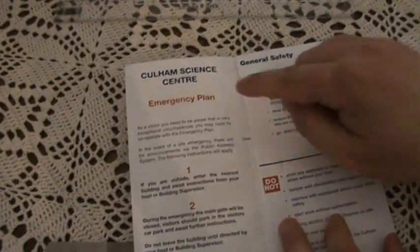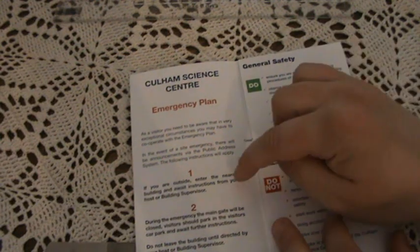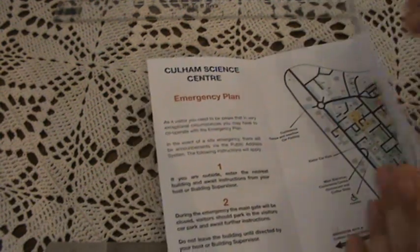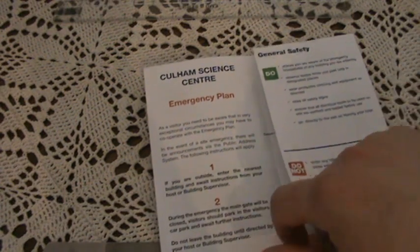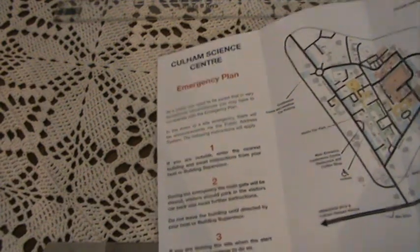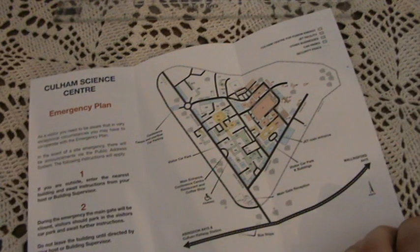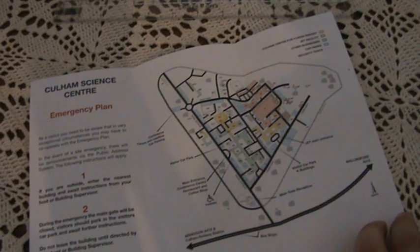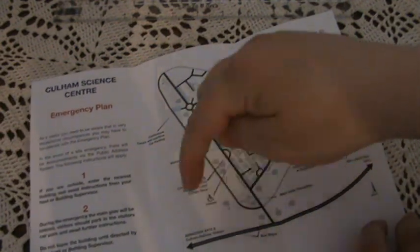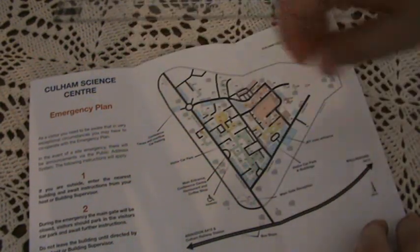This is just the emergency plan — the first thing you see — basically how to get out of there. It's very similar to my hospital, actually. Join the emergency main gate, do not leave the building during a fire drill, things like that. Here's a map of the place. It's an old airfield — used to be part of the Fleet Air Arm during World War II. There's the main entrance where I went in when I was filming yesterday. These are what used to be runways.